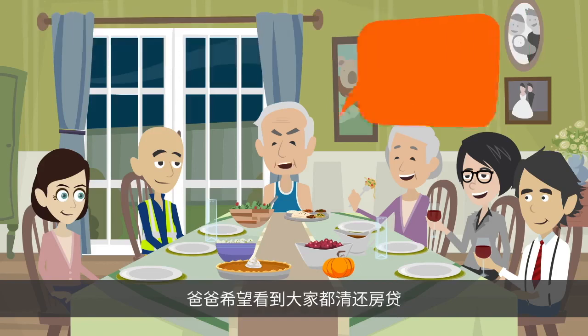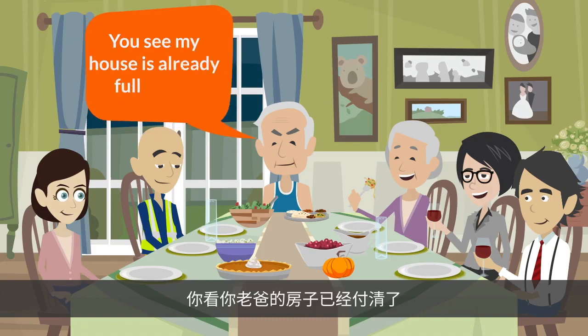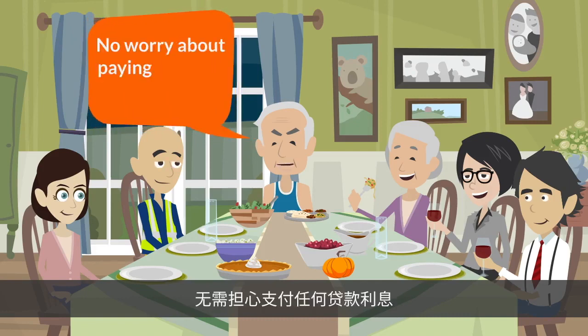Should you pay off your housing loan? Hope to see you all clear your housing loan. My house is already fully paid — no worry about paying any loan interest.